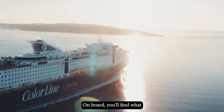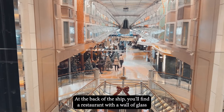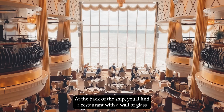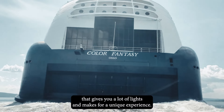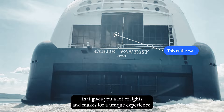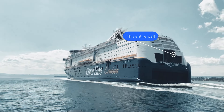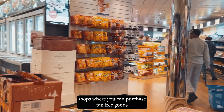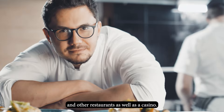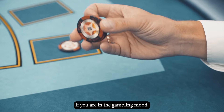On board, you find what feels like a street in a shopping mall. At the back of the ship, you find a restaurant with a wall of glass that gives you a lot of light and makes for a unique experience. There are shops where you can purchase tax-free goods and other restaurants, as well as a casino if you are in the gambling mood.